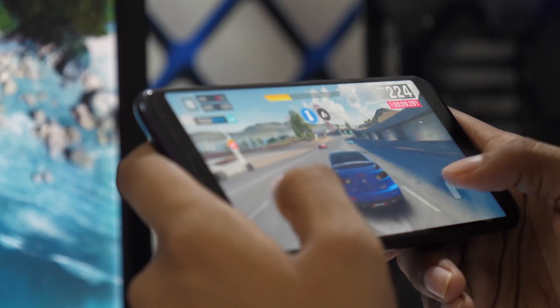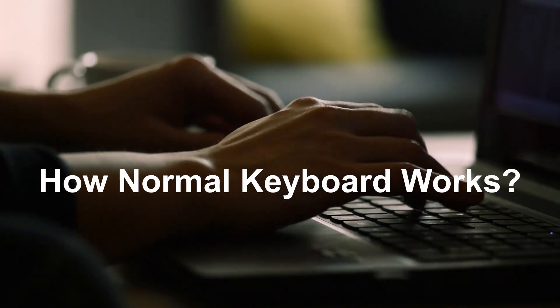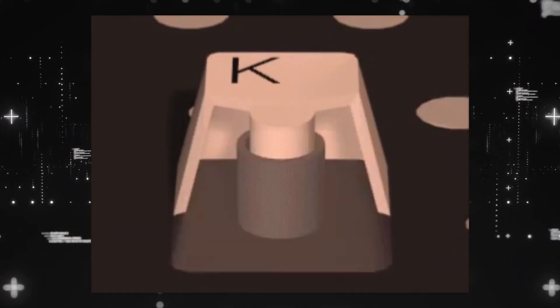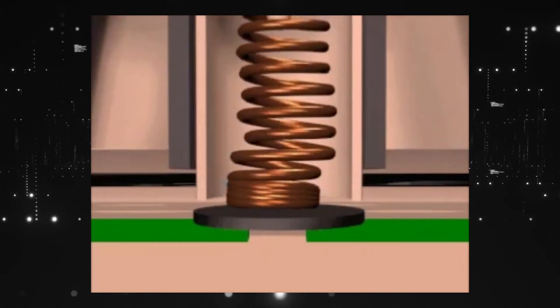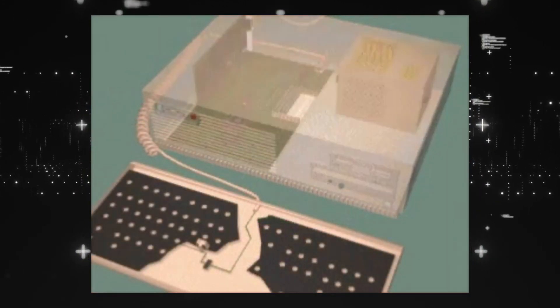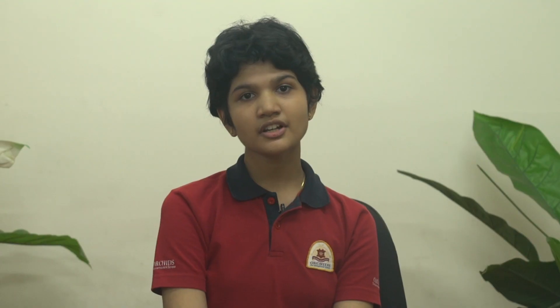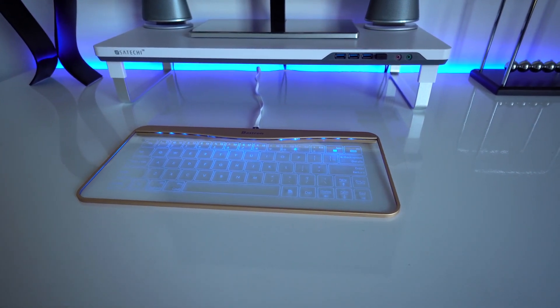To grasp how touch screen technology works, let's first quickly find out how normal keyboards work. Each key on a keyboard is an electrical switch. When a key is pushed, the electric circuit gets completed and the current flows. The current flow is different according to different keys, which is how your computer figures out what you are typing.